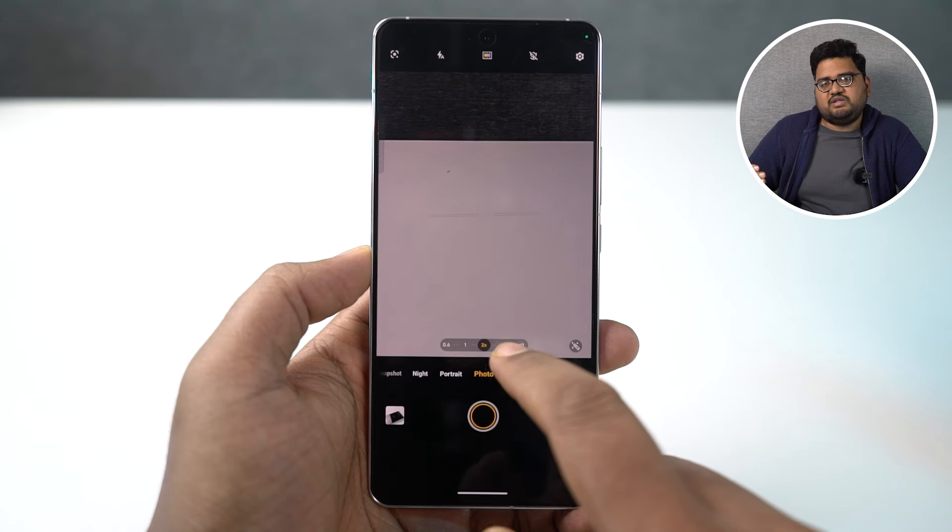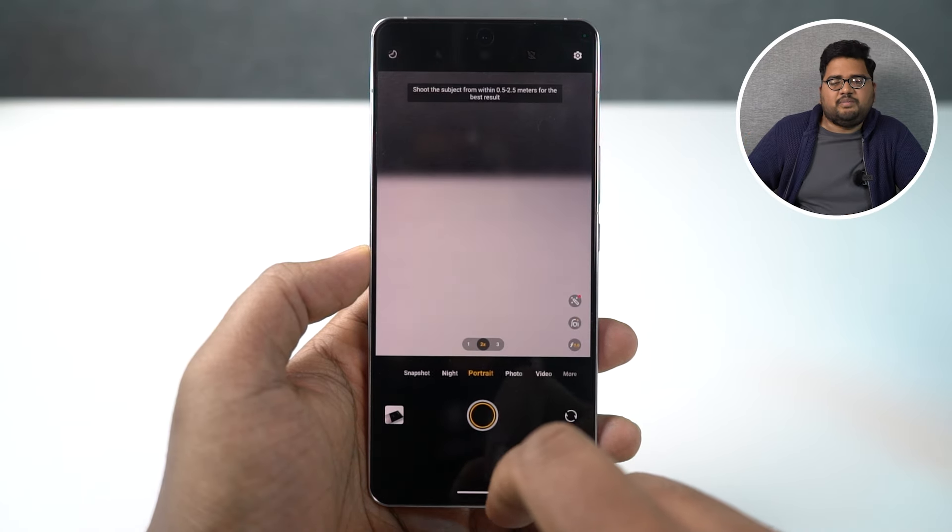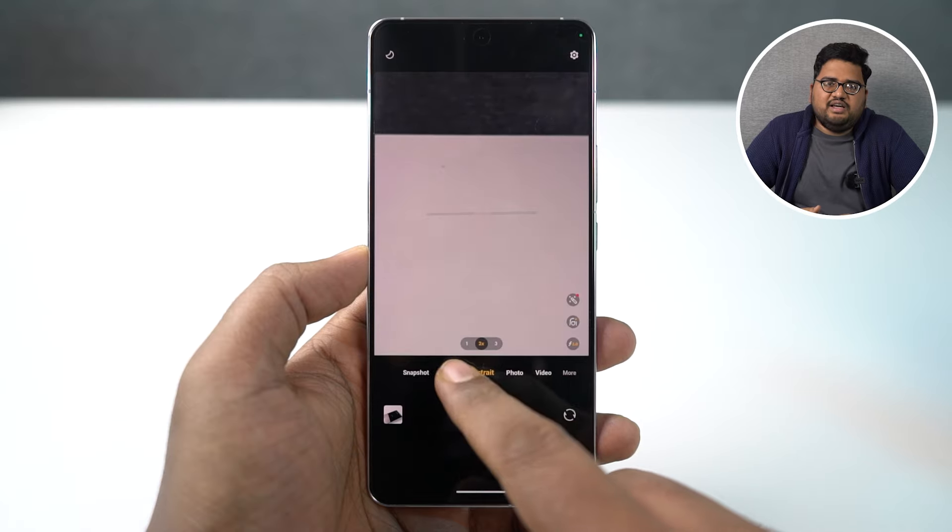The sunlight legibility of this phone is really, really good — that 3000 nits of brightness isn't just a rough statement; it's actually practically usable. Coming to the camera department, this phone comes with a triple camera setup: a 50-megapixel primary camera with the largest sensor in the segment, followed by a 50-megapixel wide-angle camera, and finally a 64-megapixel periscope telephoto lens. I've already posted a dedicated camera review video, so you can check that out for complete in-depth information and more sample shots.